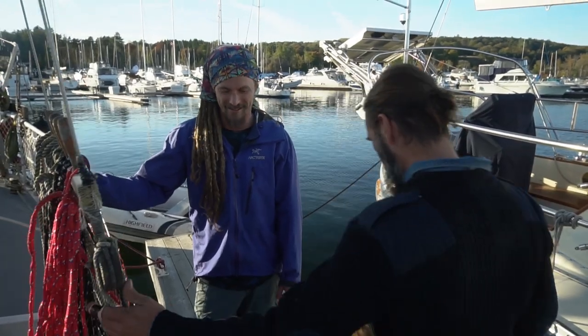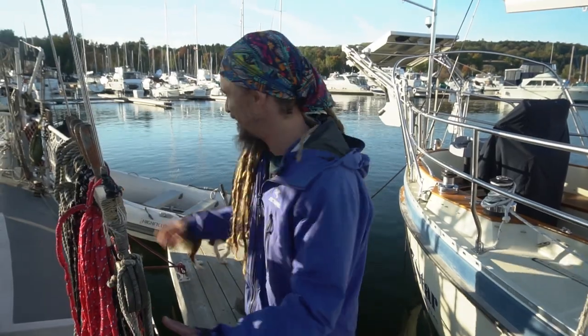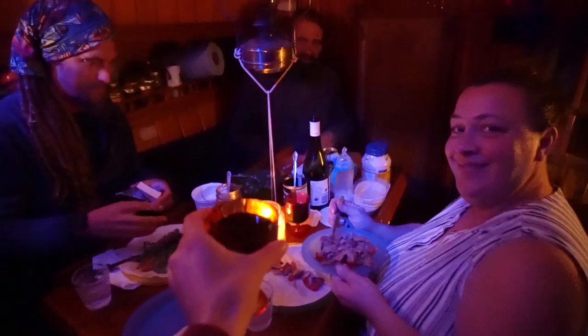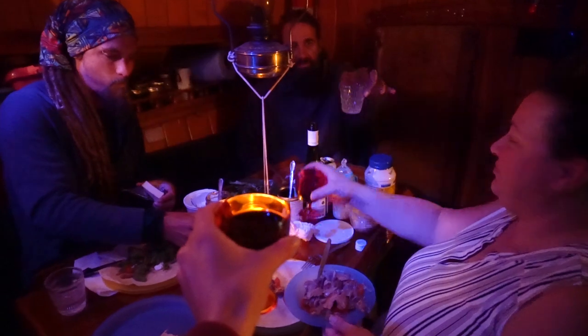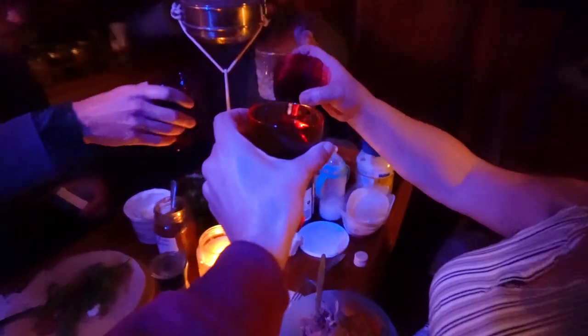Thank you guys, that was so much fun. I look forward to getting out again one day. Cheers to all of you and to sailing! Cheers. Thank you.